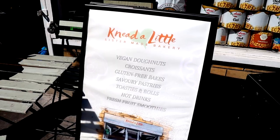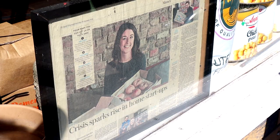I honestly cannot sing this place's praises enough — all I can say is get yourself down here and try them out. I am here with one of the masterminds, Becca. What I love about Need a Little Bakery is that it is a female-run business.